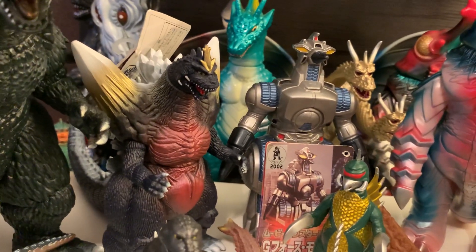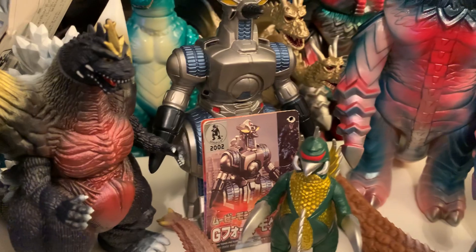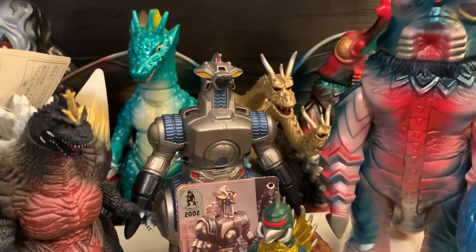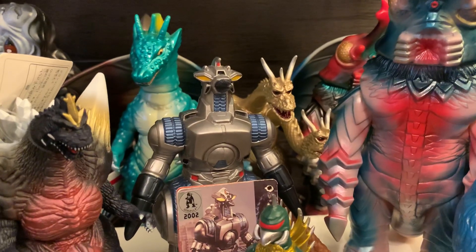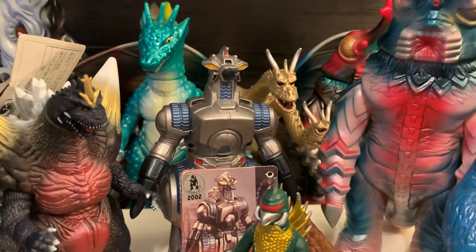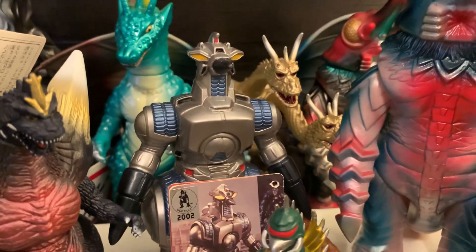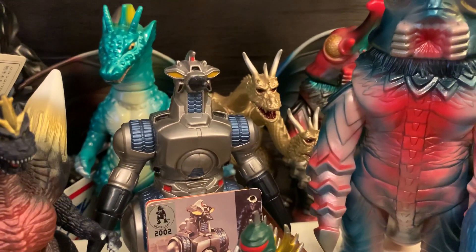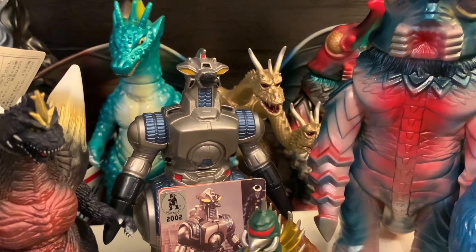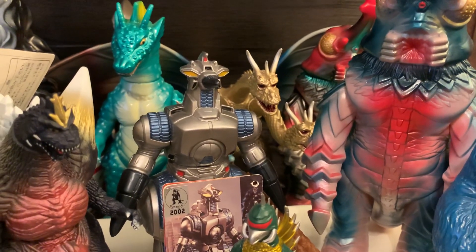Got the older Movie Monster Series release of Moguera — the tag came detached but I still have it, and it has the license sticker. I think this is the best version of Moguera in this size range. The blue is a great color, and while the newer release from around 2018 has the correct blue, it doesn't have a lot of these little details — like the red on the hips, the recessed parts on the shoulders, torso, and head are painted black — which adds so much more detail. It shows a time that's unfortunately long gone when Bandai really cared about giving you paint and detail on their Movie Monster Series figures.